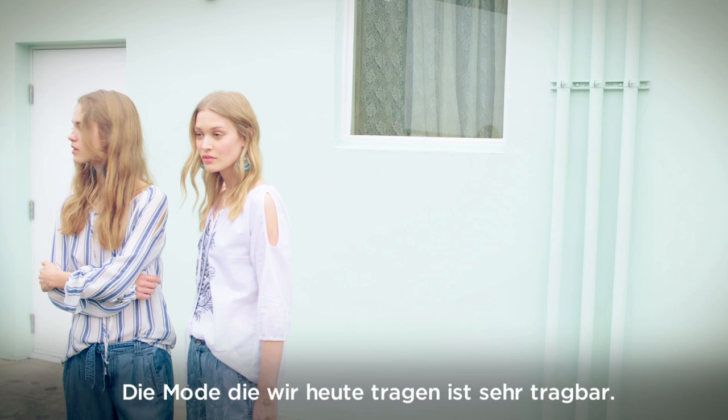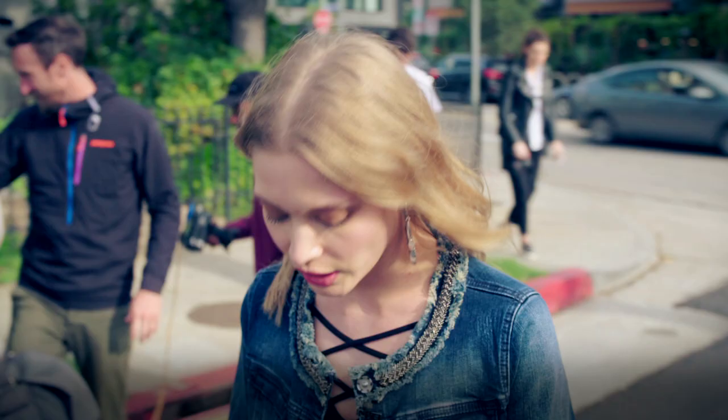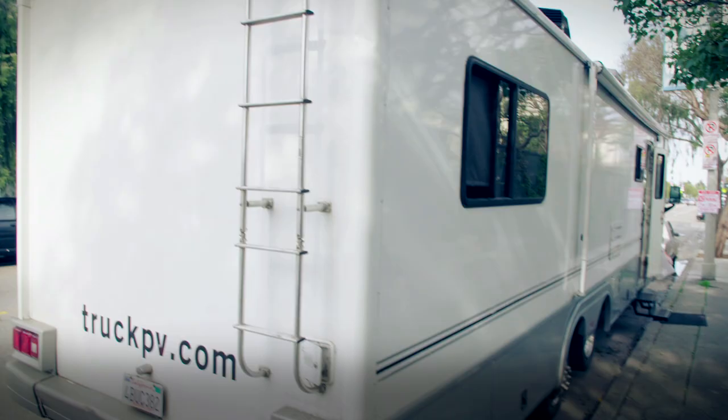The clothes that we're wearing for the shoot are really wearable. I think a lot of people can see themselves wearing it. It's really comfortable. The fabrics are really soft. Nothing is too tight.